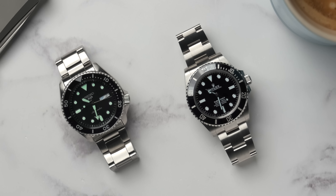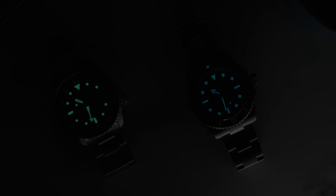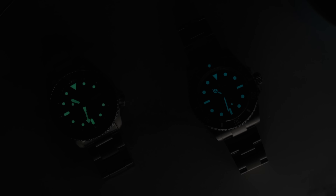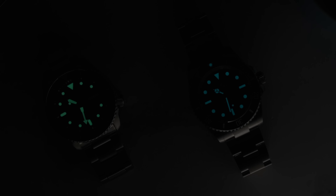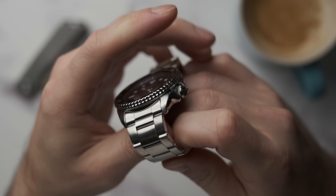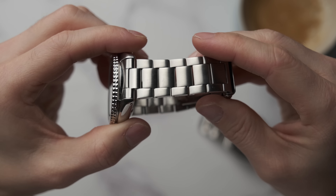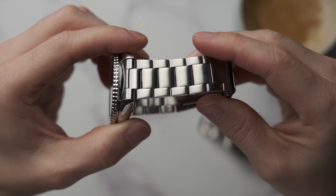I really dislike the fact that the Seiko doesn't have a screw-down crown. From a user's point of view it might be beneficial as it's quicker to change the time, but if the crown is out on a relatively simple watch, water could easily get into the movement and destroy it. I like that peace of mind from a screw-down crown. Though that's not a point that comes down to one being £6,000 and the other £250 — it's got nothing to do with cost.